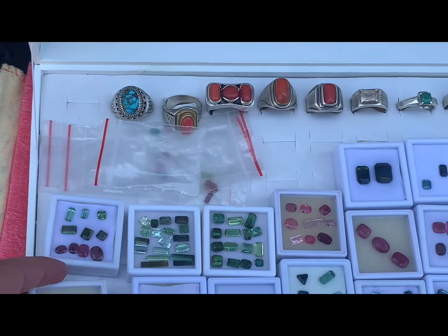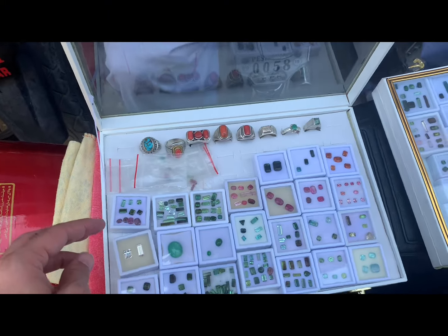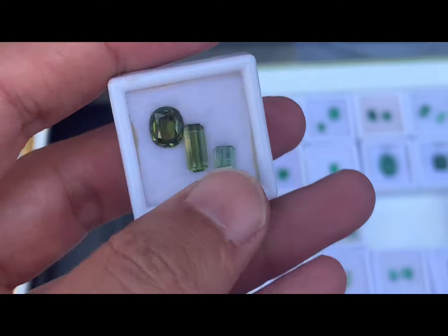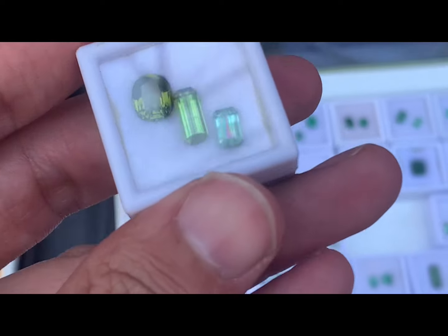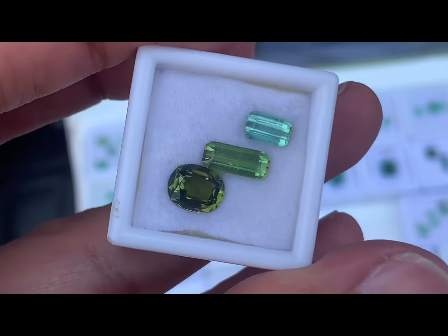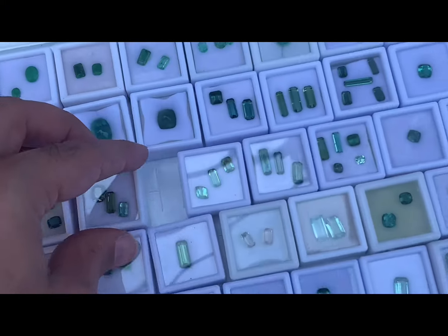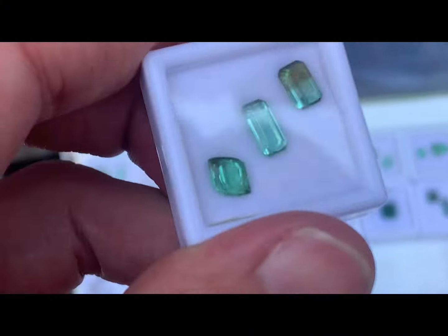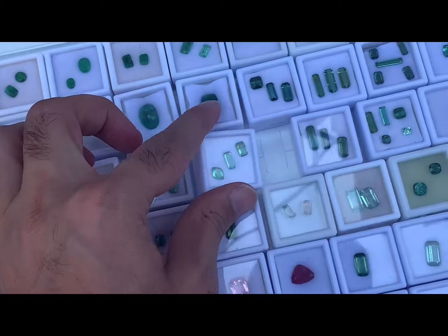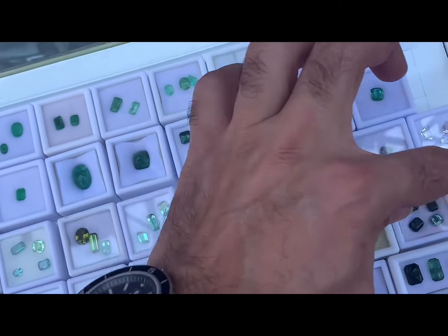This is a little bit lower. Quality is a little bit lower. Let's see. What price is this? $8,000. What price is this? $8,000.